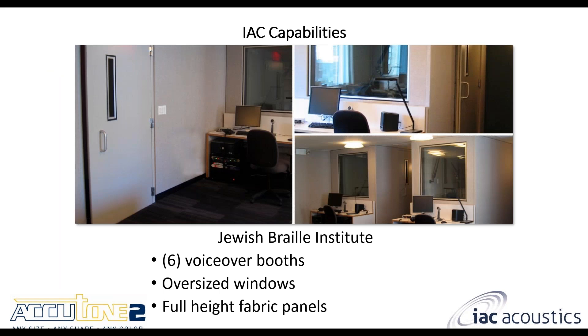Here's a case study we did for the Jewish Braille Institute. They wanted six different voiceover booths — you can see images of those booths in the pictures above. They had requests for oversized windows and a noise lock door package, and we were able to accommodate that. They also needed full ceiling-to-floor height fabric panels, which gave a nice smooth clean look on the inside of the enclosure, and the large oversized windows really helped with access into the rooms.